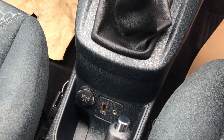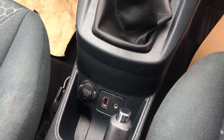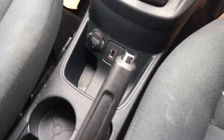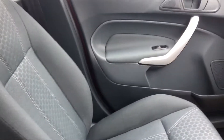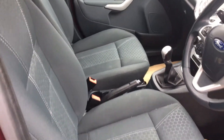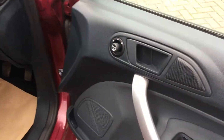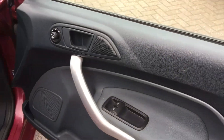We've got our power outlet there, 12 volt power supply along with our USB port so we can hook our phones up there and play our music through. A lovely cloth interior, almost a polka dot pattern on there. Plenty of space in there for all the family. We've got front electric windows too.